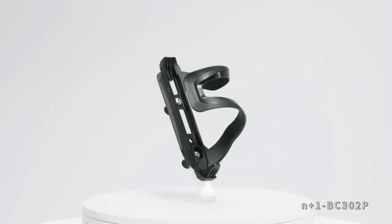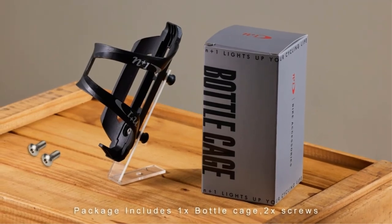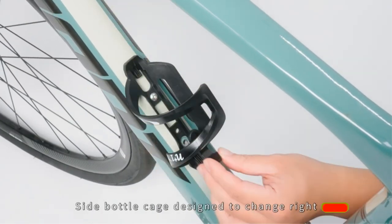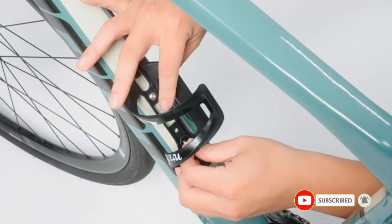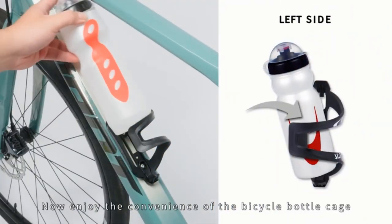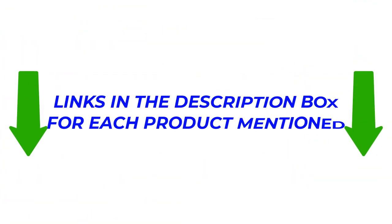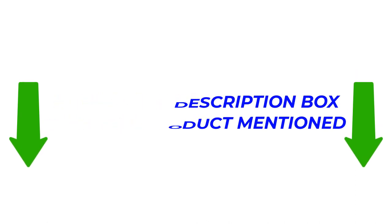This video is about 5 of the best side load water bottle cages that every biker can use during their ride. There are many products available, each with different features, advantages, and prices. To help you make an informed decision, I did in-depth research, read tons of reviews, and compiled a list of the best side load water bottle cages from renowned brands. After a great deal of research, I found these products very useful. If you would like to find out more about the price and other information, make sure to check my description. So without any further delay, let's jump into the video.